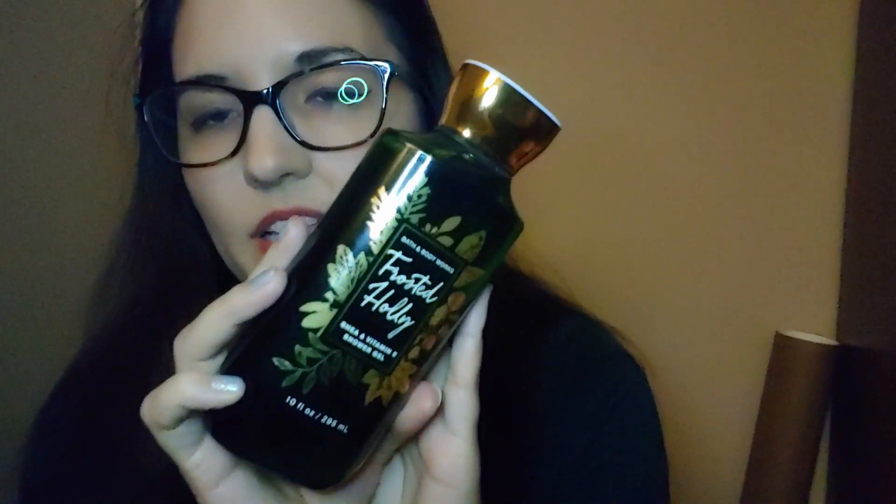Moving on to the next bag — I got the Frosted Holly Shower Gel. I like to stock up on shower gels; I still have some from last year. This smells like a holiday wreath, but with sugar — kind of like pine with citrus. The notes are fresh magnolia, zesty grapefruit, and sycamore wood, which explains the grapefruit I can definitely smell. I love perfumes with citrus scents; they just smell really nice.